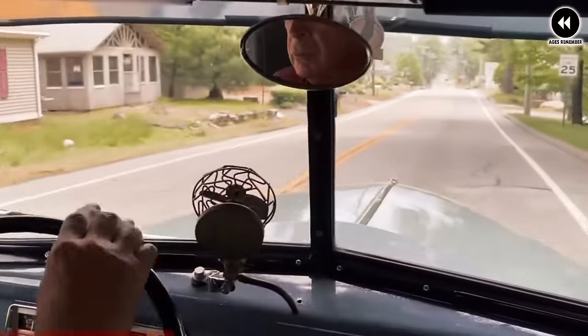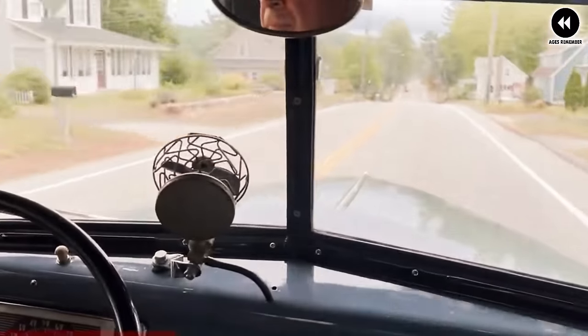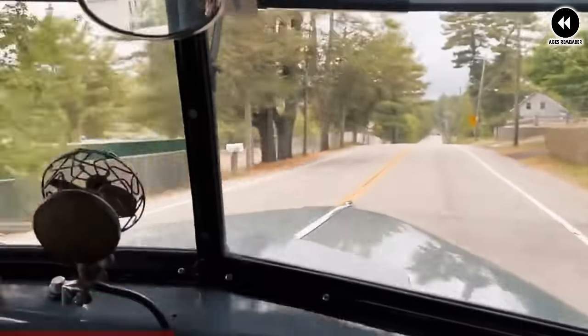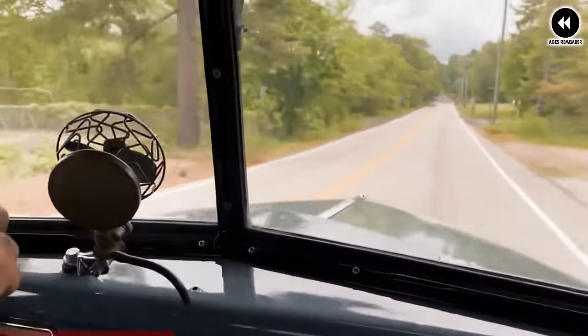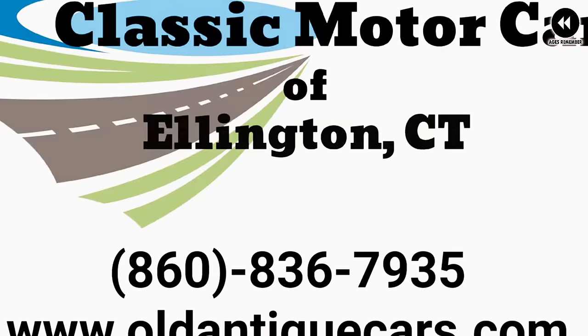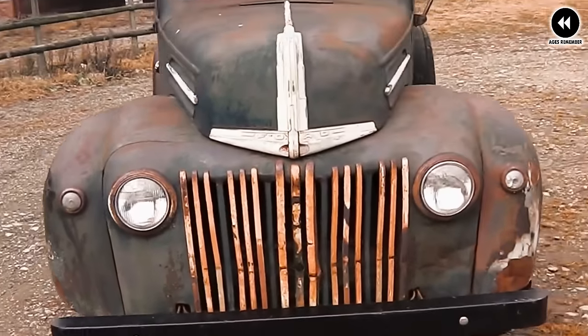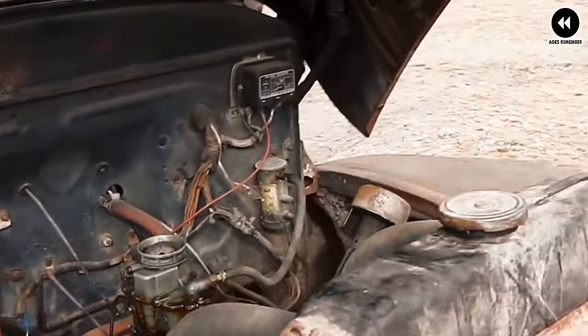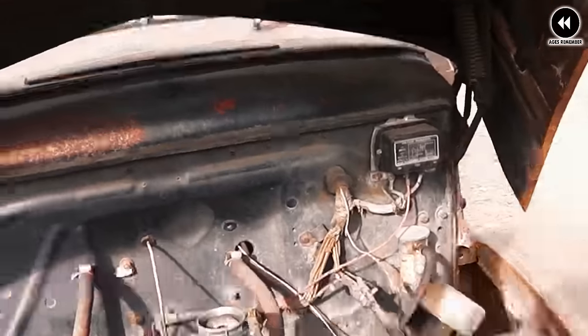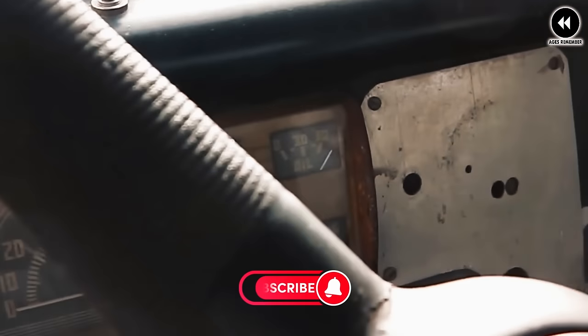In terms of styling, Ford pickup trucks from the mid-1940s featured rounded fenders, a prominent hood, and a distinctive front grille, giving them a rugged and timeless appearance that still resonates with enthusiasts today. Overall, these trucks were dependable and versatile vehicles that played a vital role in post-war America's economic recovery. Their durability, reliability, and practicality made them indispensable tools, laying the foundation for the iconic trucks that Ford would continue to produce in the decades to come.